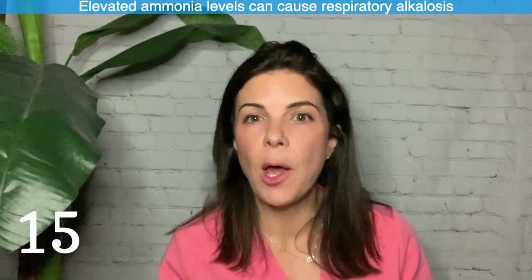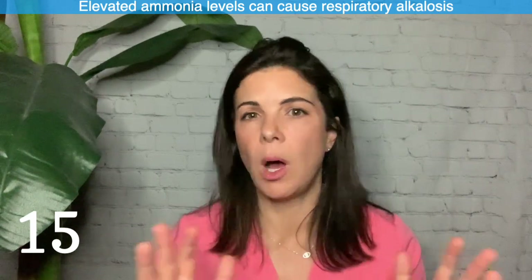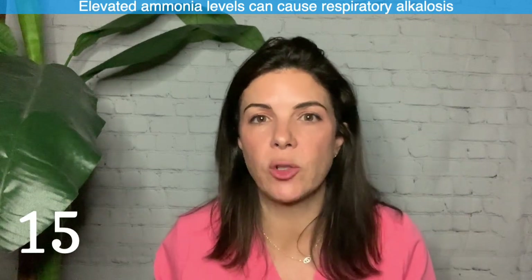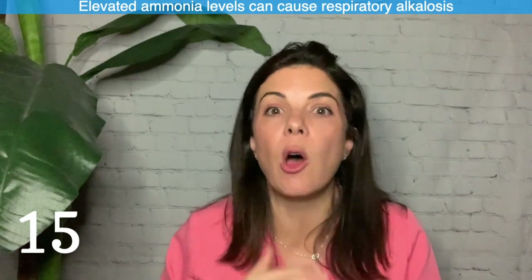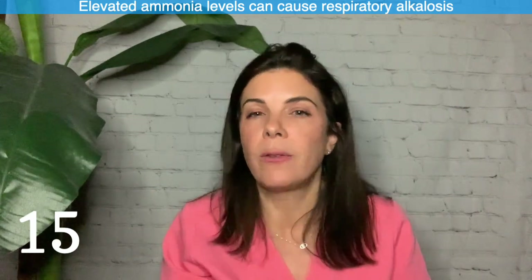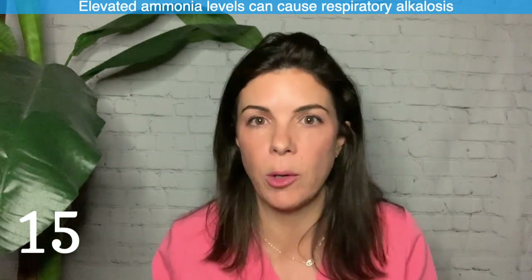Fifteen: high ammonia levels — as seen in urea cycle defects or other inborn errors of metabolism — can cause a respiratory alkalosis. High ammonia makes babies breathe faster and deeper, blowing off CO2. So in a sick-looking kid with a randomly low CO2, think about a high ammonia level.